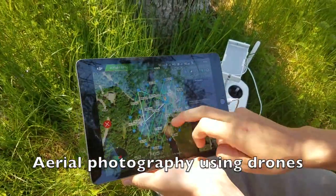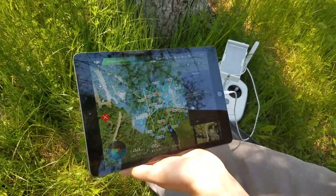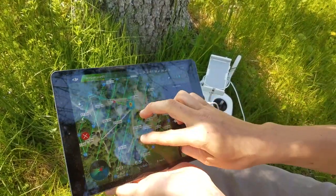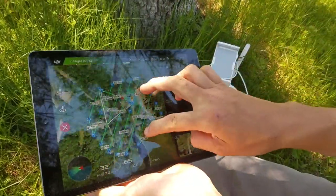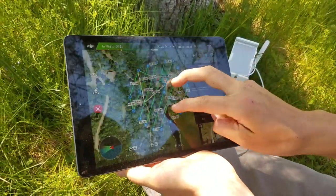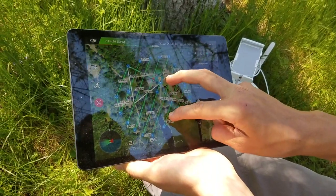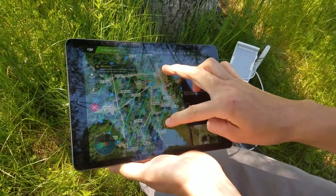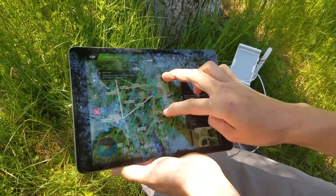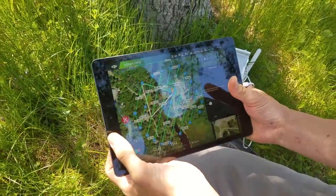We planned a mission to do some aerial photography with a drone of the museum. We mapped out the area we wanted to take pictures of, set it to take pictures at a certain meter interval, and once it lands we can put all the pictures into a program called Recap by Autodesk. It'll mesh all the pictures together and generate a 3D terrain model that we can then insert into Civil 3D and InfoWorks to do some work with.